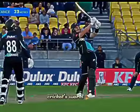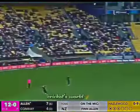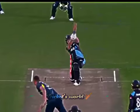That's good. That's the first one for the night — fifteen rows back. Out of the middle. Up and over cover this time. One bounce, four.